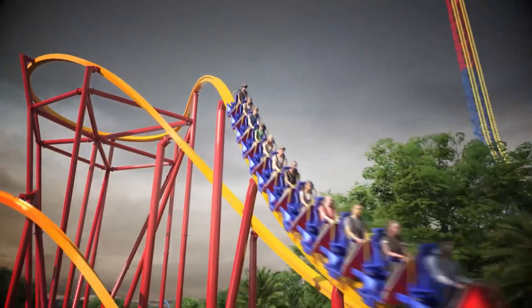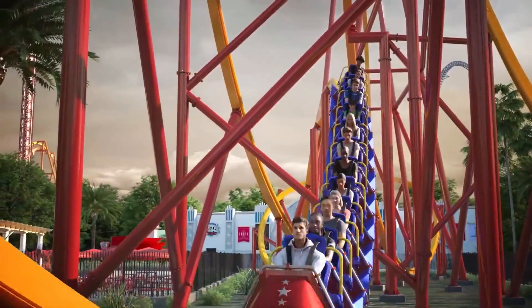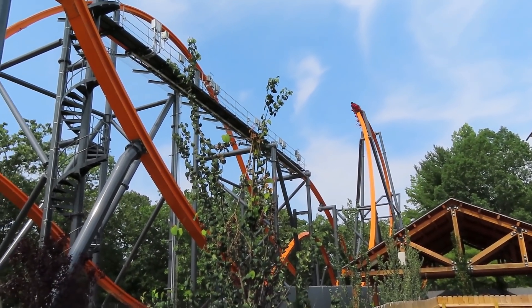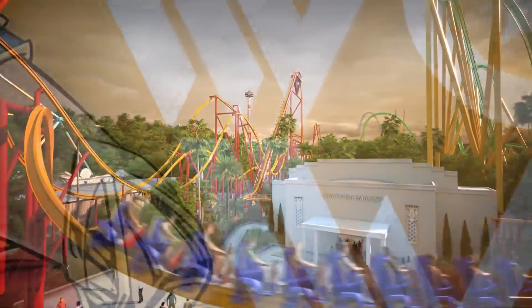Let me know what you think about Wonder Woman — the theme, the location, the layout. If you have any thoughts on this, sound off in the comments below. Before you go, don't forget to like the video, it really helps me out. And if you're new here, be sure to sub for all kinds of coaster content. Also, check out my links below for my Discord server and my second channel, and I'll see you all next time.